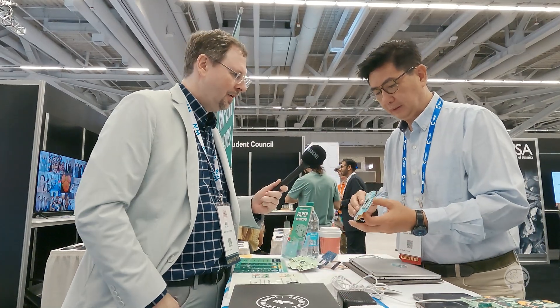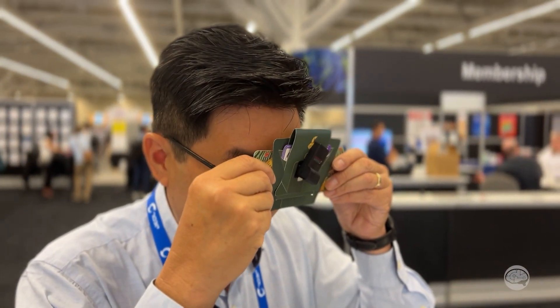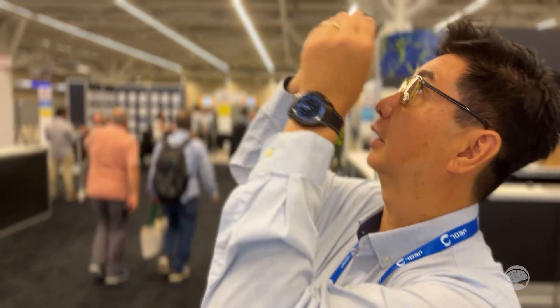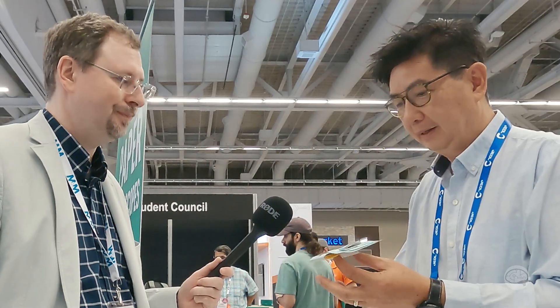We are a paper microscope company. This was invented at the Prakash Lab bioengineering lab at Stanford University, and the original goal was to come up with a low-cost diagnostic tool for malaria for people in third world countries that cannot afford a microscope. Today we're in 140-plus countries around the world and two million units have been deployed.